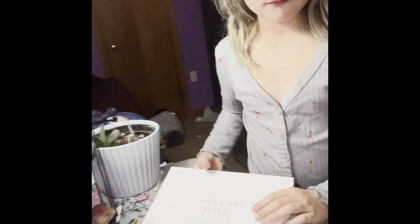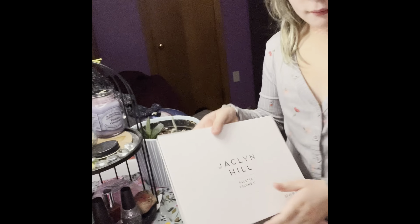All right, Raina, what is your next pick? It's a white one. What do you think that says? Jacqueline. Very close — Jacqueline Hill. And Mom, do I have to read? This is her Volume 2 palette. As you can tell, she is learning how to read. She's doing very well — what do you think?